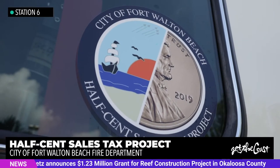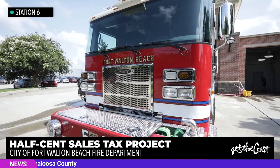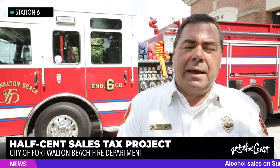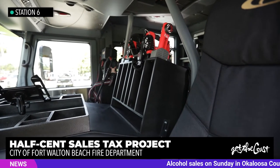This is a great half-cent sales tax project — about $533,000 for the engine. The half-cent sales tax has been very good for public safety in the City of Fort Walton Beach. We recently were able to change out all of our breathing apparatus throughout the department, which was very out of date, and we just recently purchased some new cardiac monitors also, so the half-cent sales tax has been very beneficial to the city residents.